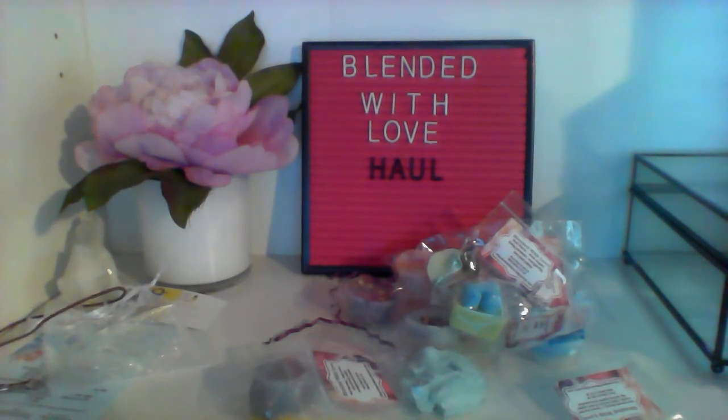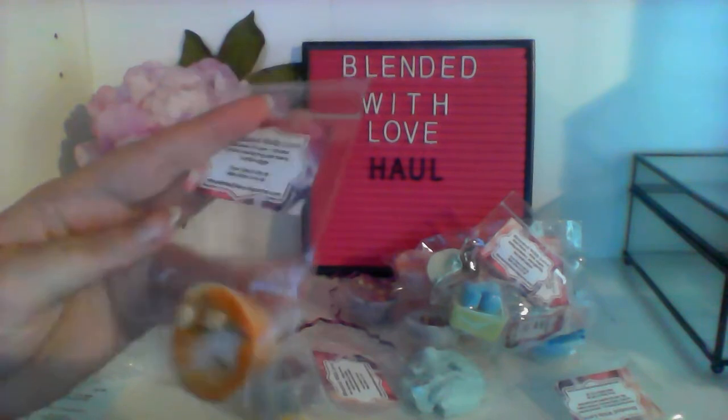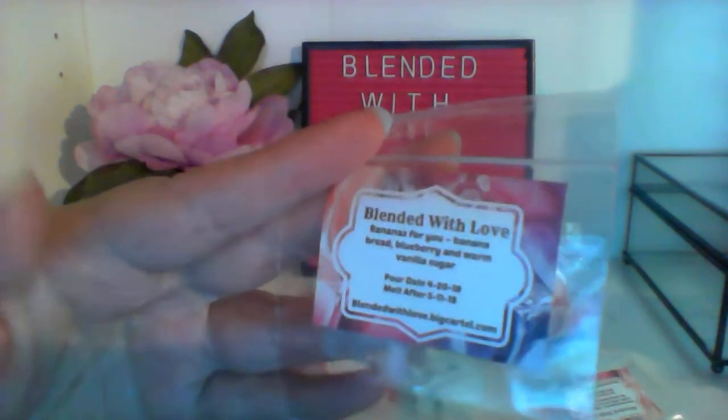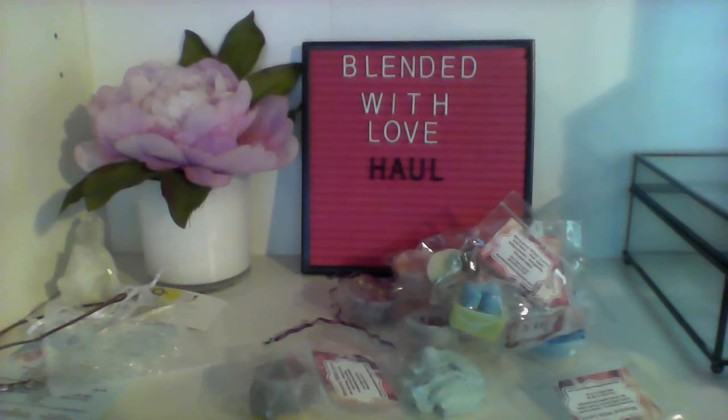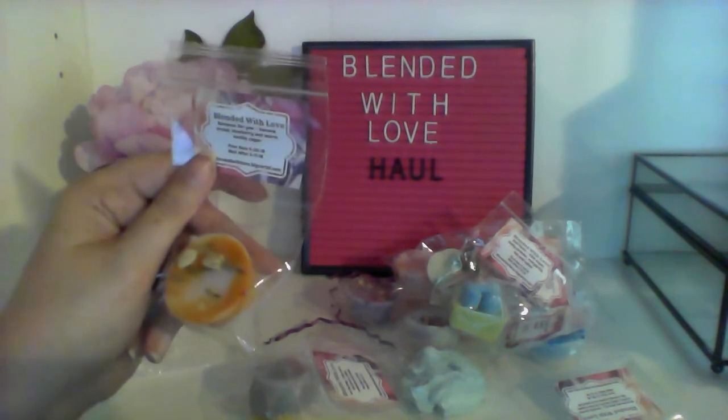The first wax item is Bananas for You, which is banana bread, blueberry, and warm vanilla sugar — yes please! It has little dried flowers on it, which makes me a little worried since they all seem to have dried flowers, and I wonder if they'll smell floral even if they're not floral blends. I definitely smelled the blueberry. The warm vanilla sugar is a Bath and Body Works body care dupe. I like this one — it's not too strong and smells like it's supposed to.